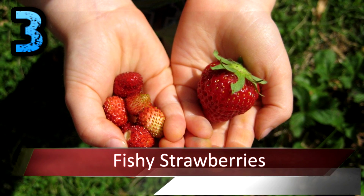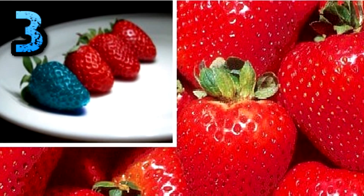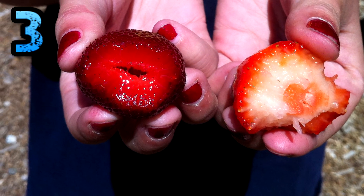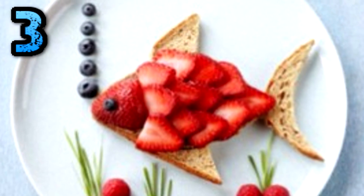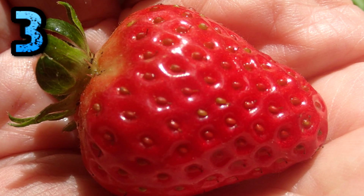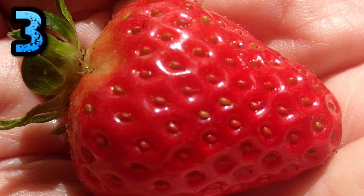Fishy Strawberries. If you think there's something fishy about that ripe, juicy strawberry you just bit into, you could be right. Scientists have been experimenting with so-called anti-freeze genes found in cold-water fish like sea flounder and arctic char. When implanted into fruits and vegetables like potatoes, tomatoes, and strawberries, the gene acts to make the plant more resistant to freezing in bad weather. The strawberries don't taste fishy, though one imagines the flavor would be somewhat like fruit clamato.